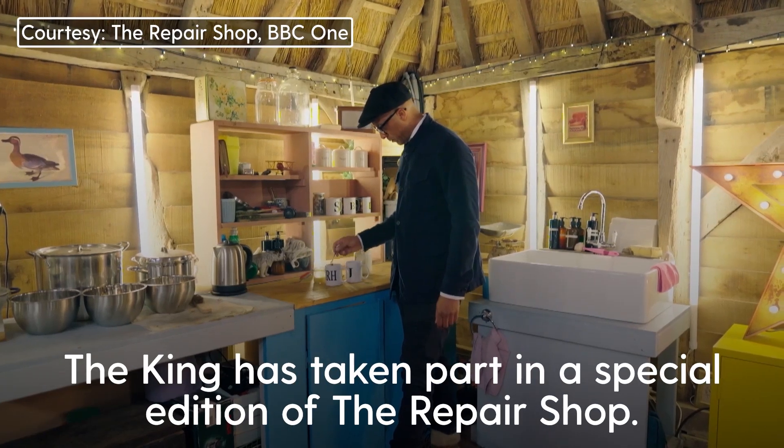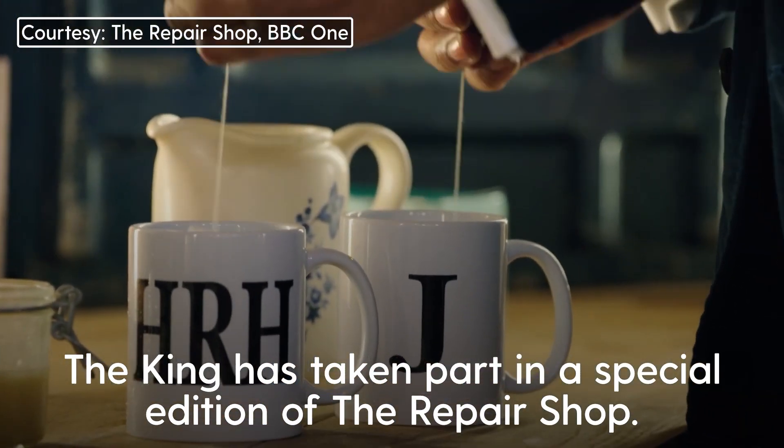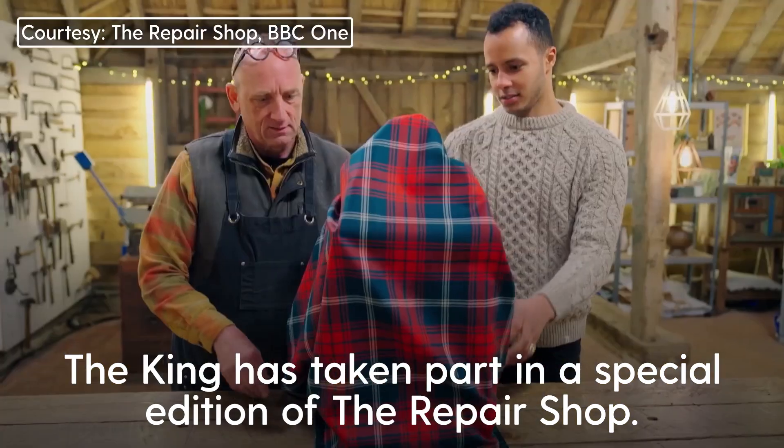It's been a real honor to restore these items for a man who loves traditional heritage crafts as much as we do.